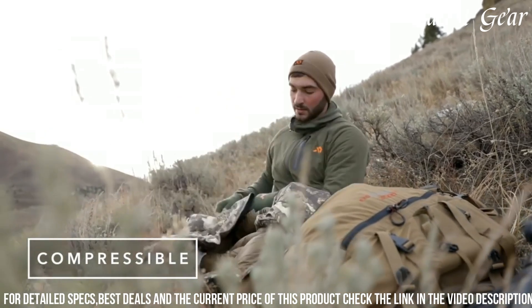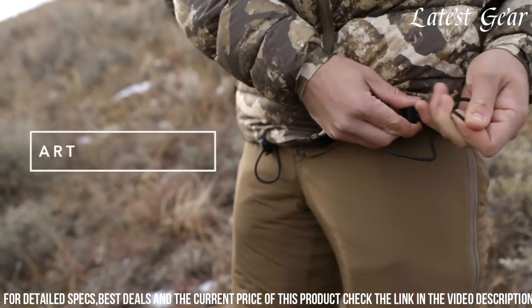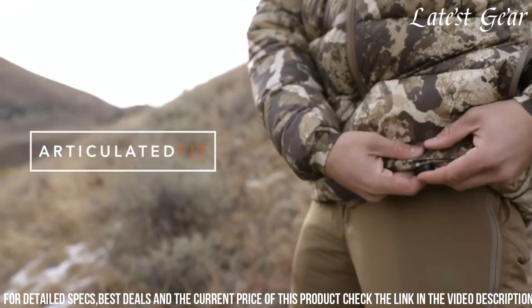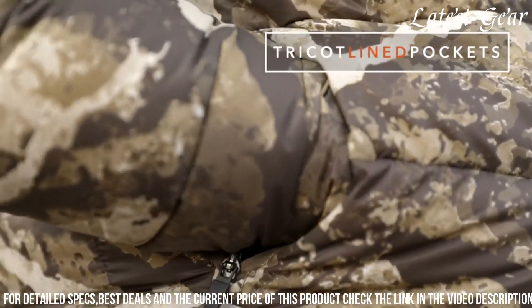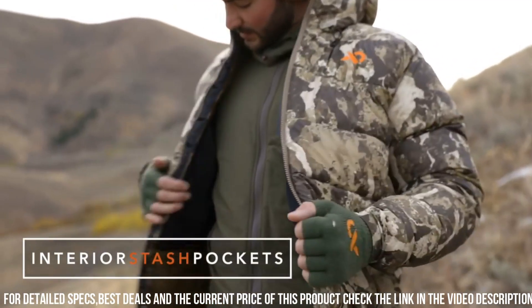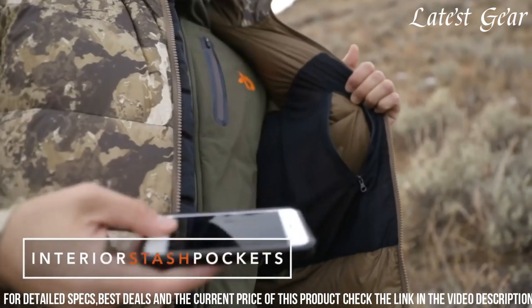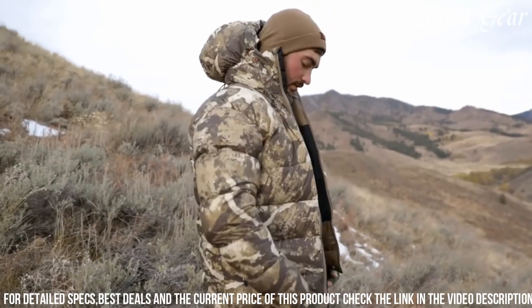With a tailored fit that allows for easy layering and freedom of movement, the Chamberlin jacket seamlessly transitions from outdoor adventures to urban settings. Thoughtful details such as zippered pockets and adjustable cuffs enhance functionality, making it an ideal choice for those seeking a combination of performance, style, and adaptability in their outerwear.